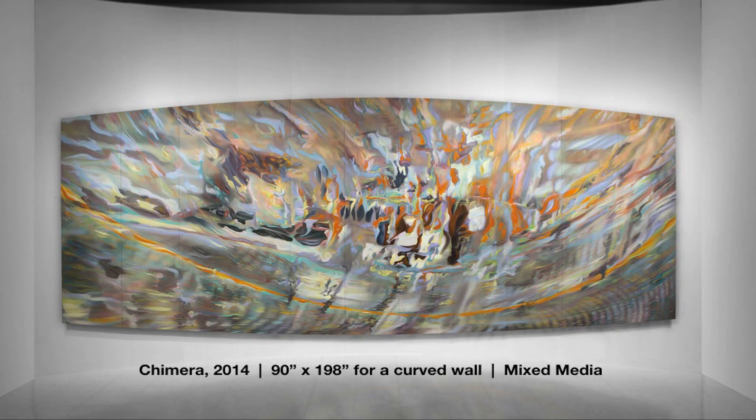This painting, Chimera, is about 18 feet long and hangs on a shallow curved wall. Because of the curve and the composition, moving around in front of it creates interesting illusions.